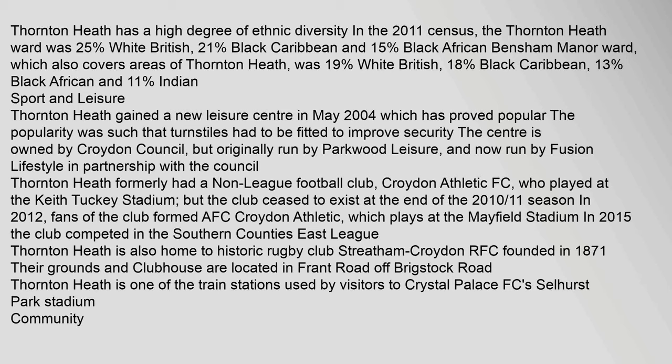AFC Croydon Athletic plays at the Mayfield Stadium. In 2015, the club competed in the Southern County's East League. Thornton Heath is also home to historic rugby club Streatham Croydon RFC, founded in 1871. Their grounds and clubhouse are located in Frant Road off Brigstock Road. Thornton Heath is one of the train stations used by visitors to Crystal Palace FC's Selhurst Park Stadium.